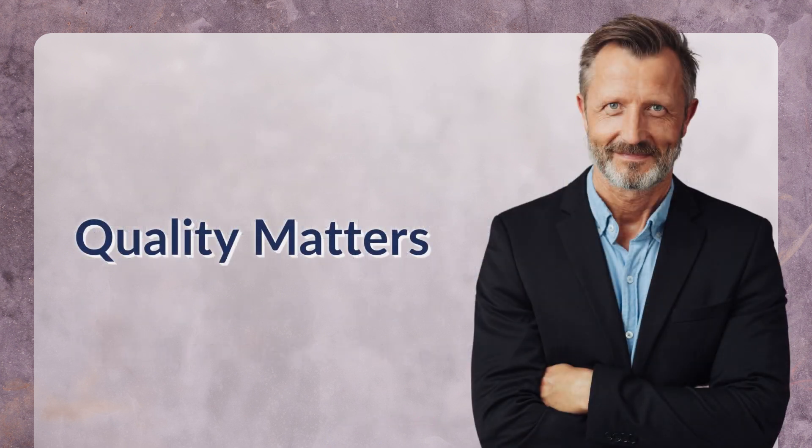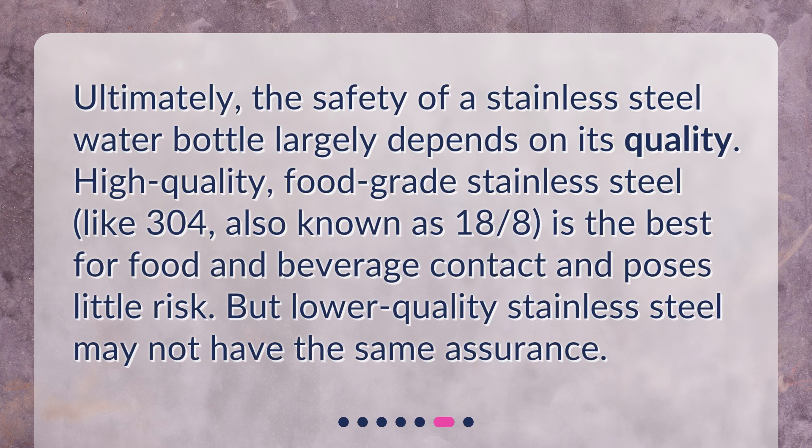Quality matters. Ultimately, the safety of a stainless steel water bottle largely depends on its quality. High-quality, food-grade stainless steel, like 304 — also known as 18/8 — is the best for food and beverage contact and poses little risk. But lower-quality stainless steel may not have the same assurance.